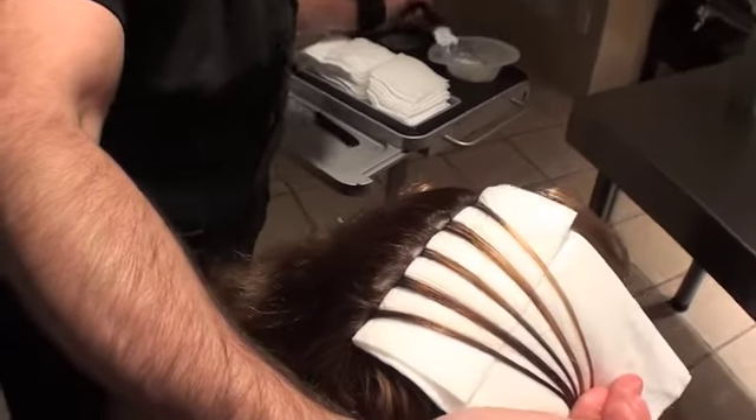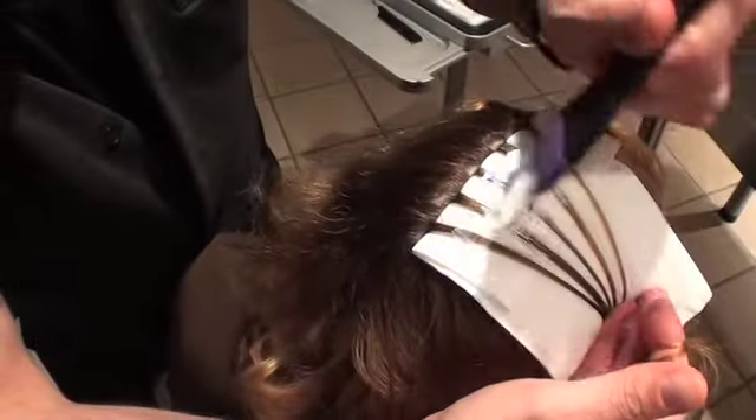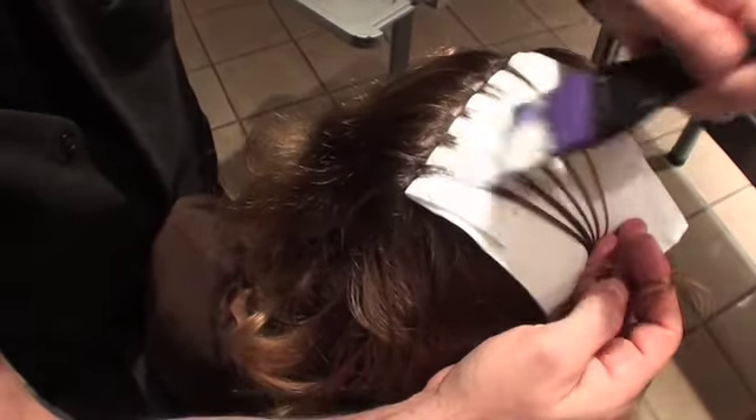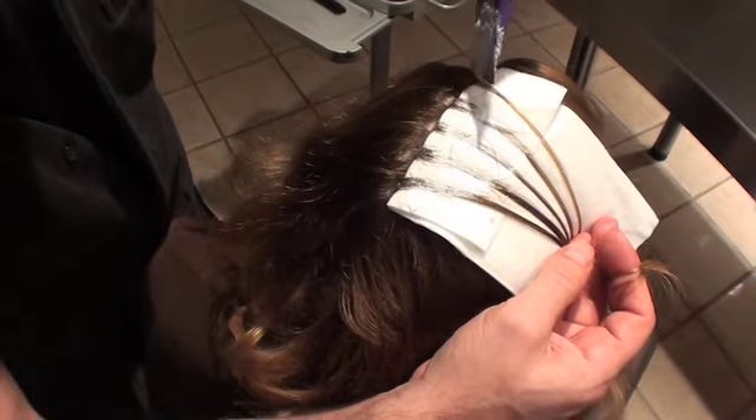The other hot technique in our salon, which has become our signature technique, is biolights. It's a biodegradable method of doing highlights rather than aluminum, so it creates a much softer, more blended result. It doesn't swell, it doesn't bleed, it doesn't slip.